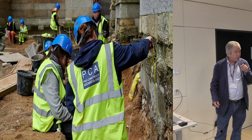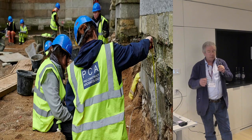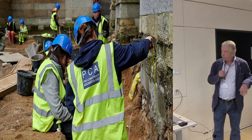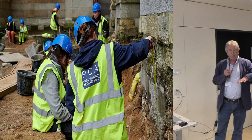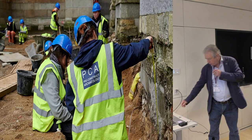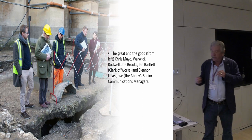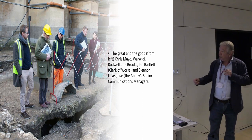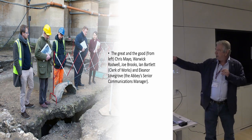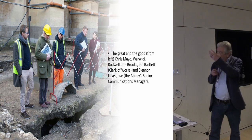There's a team on the site. The idea was that there wouldn't be any of the pressures we normally have on a construction site — it was going to be developed later as a new visitor centre, but this was without any of that construction pressure. It was all done at a very careful pace, monitored every day. The great and the good would regularly come and visit. You've got Chris Mayo, the PCA project manager; Warwick Rodwell himself; the supervisor Joe Brooks, a brilliant archaeologist; Ian Bartlett, the clerk of works; and Eleanor Lovegrove, the abbey's senior communications manager — all looking at a hole in the ground.